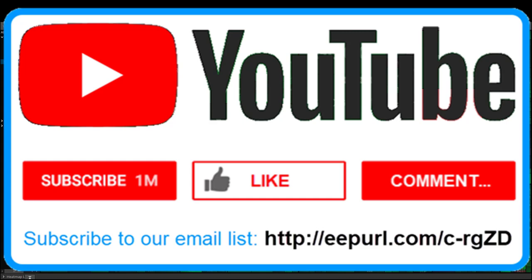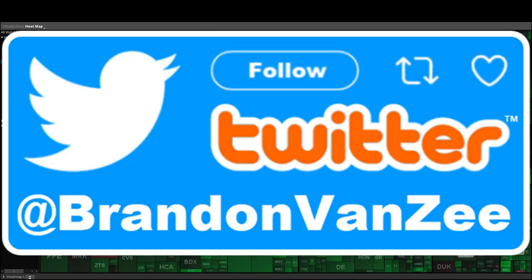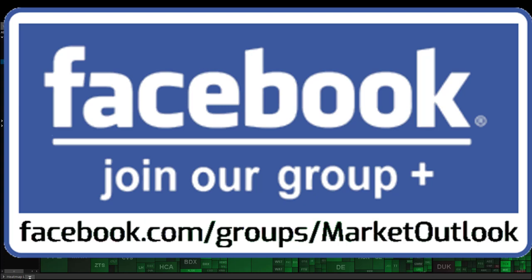Remember to go over to YouTube, click subscribe on our channel, then go down into our description area. Make sure you're signed up for our email distribution list so that you can be notified whenever we post these videos. You'll also see at the bottom of those emails which stocks are giving you overbought or oversold cluster signals within the S&P 500. In addition, we're heavy users of Twitter — my handle is at BrandonBanZ. We also have a presence on Facebook, so feel free to join our group.